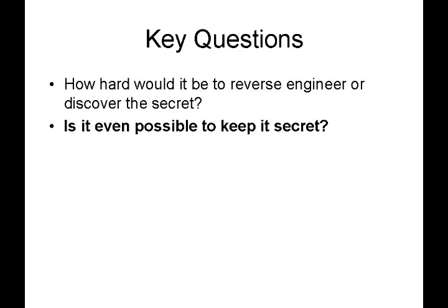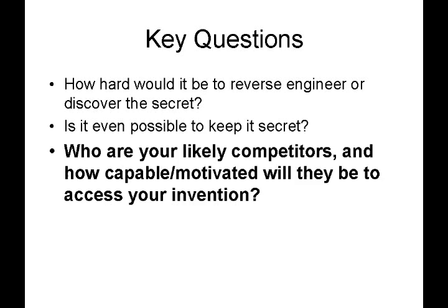Another question is: is it even possible to keep it secret? That goes back to question one — how hard would it be to reverse engineer? If it's not even possible to keep it secret — that is, if somebody could discover it by looking at your invention — then the trade secret is pretty much a non-starter. Also consider: who are your likely competitors and how capable or motivated will they be to access your invention? For example, if you're dealing with semiconductors, a competitor may have a lot of resources, equipment, and money, and they will try to reverse engineer things. So even something that might seem difficult to reverse engineer may still be possible, and a patent application may be a more appropriate course of action.